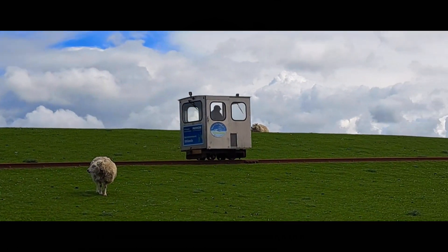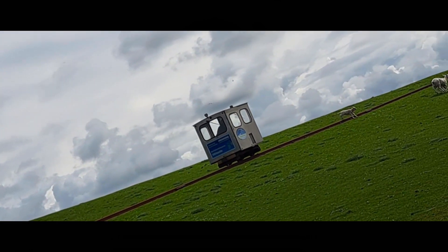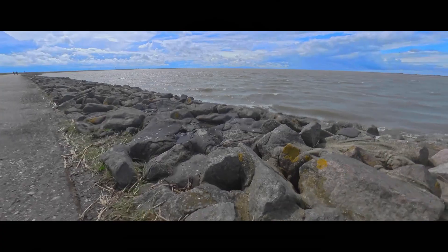Doch nicht nur Schafe, sondern auch die historische Bahnlinie fasziniert die Besucher. Die kleine Schmalspurbahn bringt ein nostalgisches Flair in die Umgebung und erinnert an vergangene Zeiten.